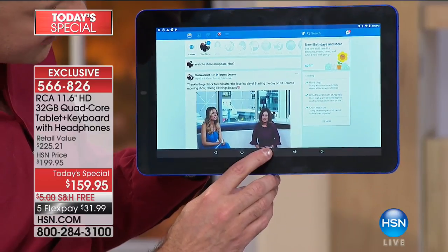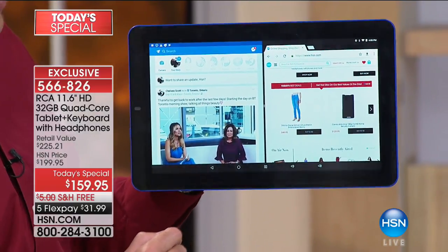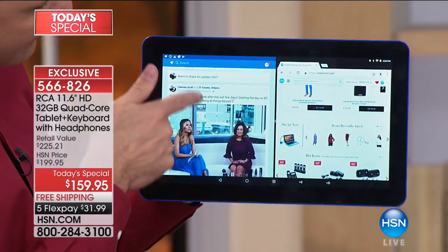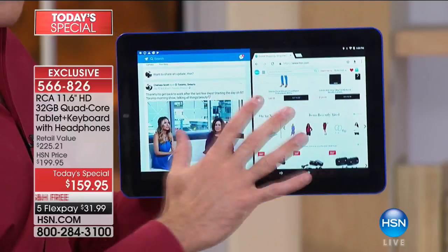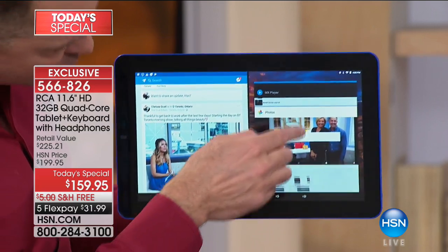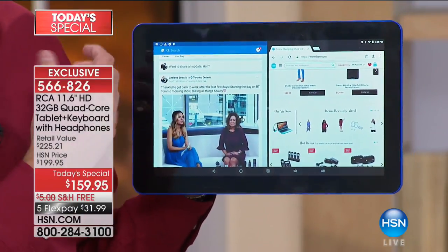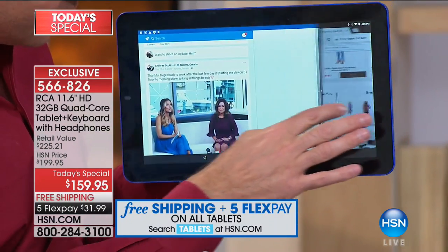Want to see something really cool? I'm going to multitask on my tablet — split screen. Not only is there enough size to really see what's going on, with HSN.com open on one side, there's enough power for both to run smoothly. The RAM in this tablet is double what most of our tablets have — two gigabytes of RAM. RAM is what allows your devices to multitask well, and you can feel that power every time you use it.